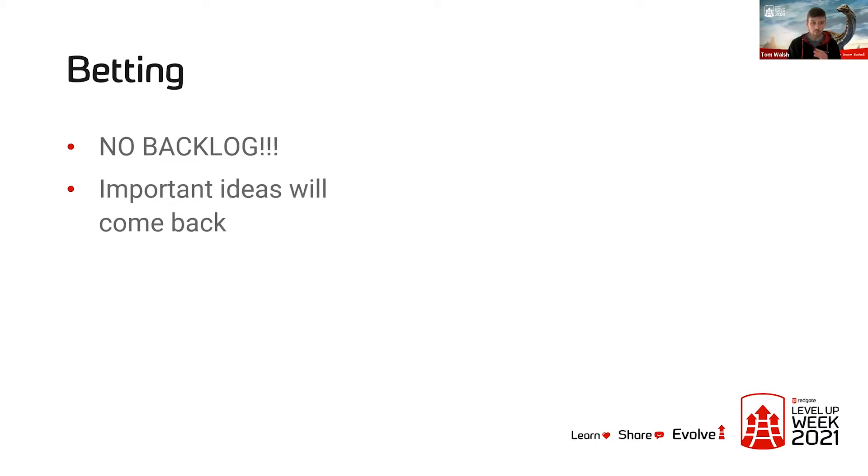Next up is the notion of betting. Probably the biggest thing that Basecamp believe here is that they hate the idea of backlogs. They say backlogs make you feel guilty and just remind you of all the things you haven't got around to doing yet. They advocate that you just don't need them, because if an idea is important enough it will keep coming back. Just because you say no to an idea at a particular time — if customers keep on reporting it, you don't need a backlog to remind you, because you're going to keep on hearing it from your customers anyway.